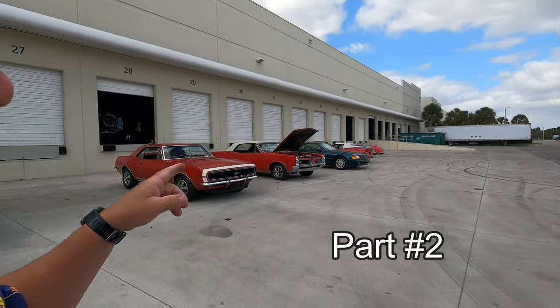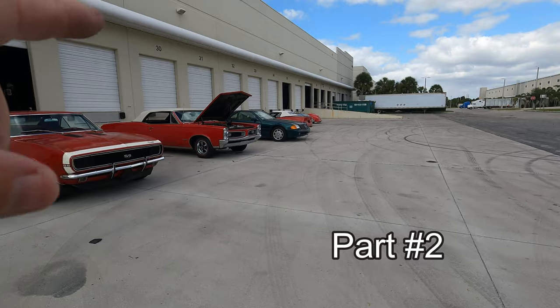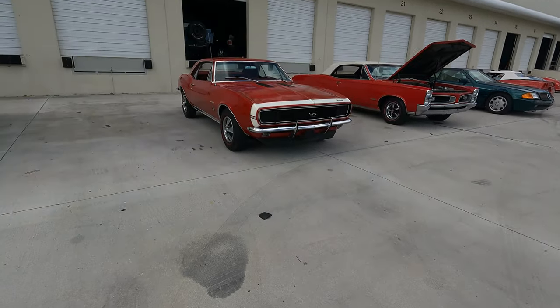All right you guys, stopping by here at Gateway Classic Cars. Gonna walk in over here, gonna be over by the Jeeps - we're gonna start at the Jeeps, not the Toyota Jeeps. Just want to show you guys what they had sitting outside here.